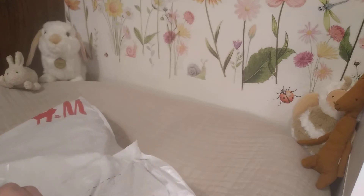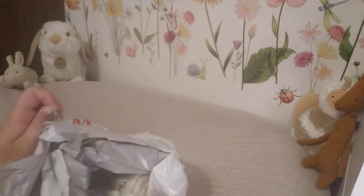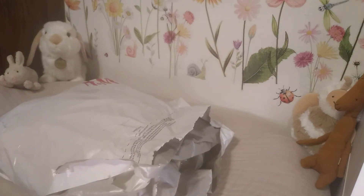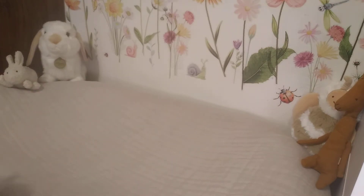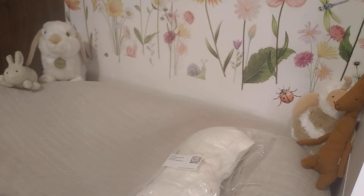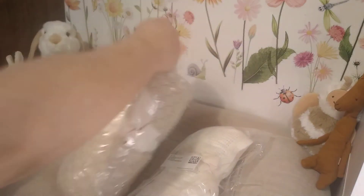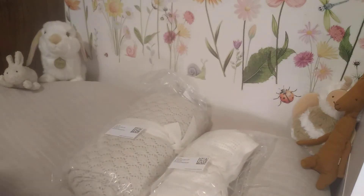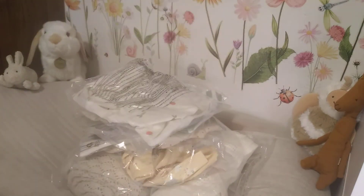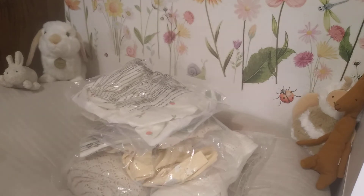My husband gave me some money to go shopping a little bit, so I took advantage of some things I've been eyeing for a while, as well as some sales that were going on. I'm just going to lay everything out of the bag and then we'll go through it. Look at all these goodies!